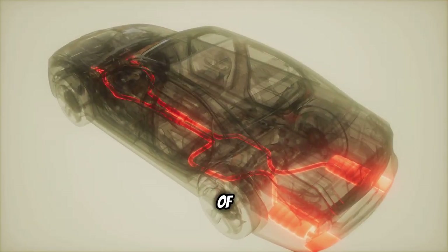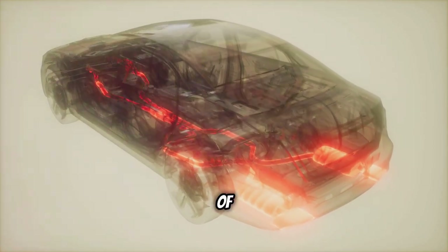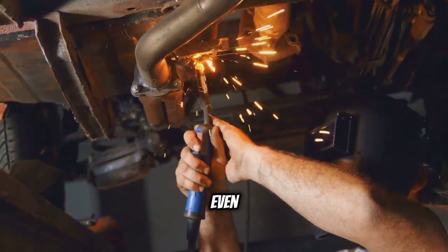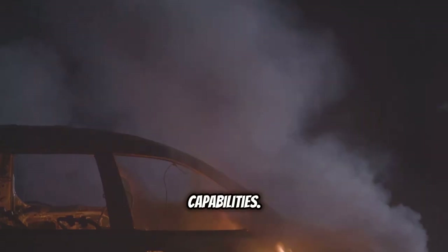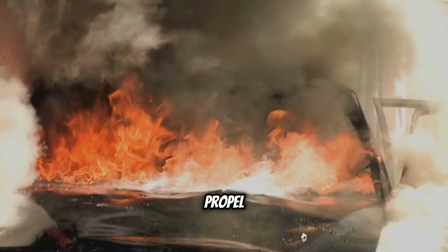From the earliest days of internal combustion engines, the occasional burst of flame has been a byproduct of the process. As technology advanced, so too did the ability to control and even enhance this fiery display. What was once a sign of inefficiency or malfunction can now be a carefully orchestrated performance — a testament to the tuner's skill and the engine's capabilities. The allure of flame shooting from a car's exhaust goes beyond mere aesthetics; it represents a connection to the raw power of the engine, a visceral reminder of the controlled explosions that propel the vehicle forward.